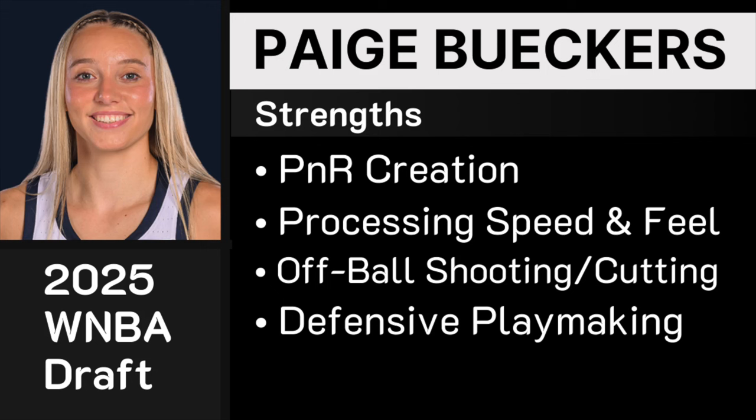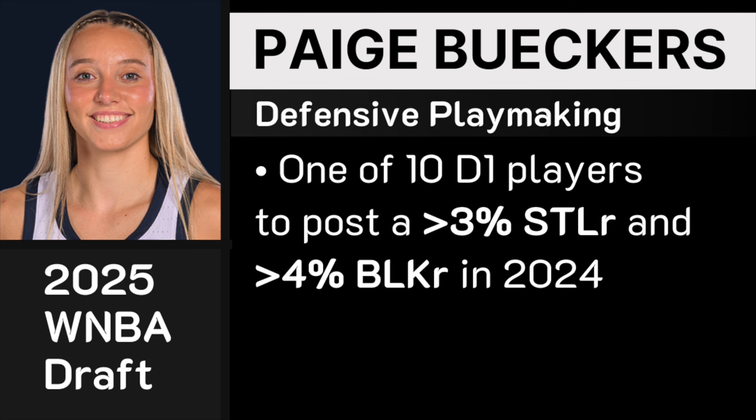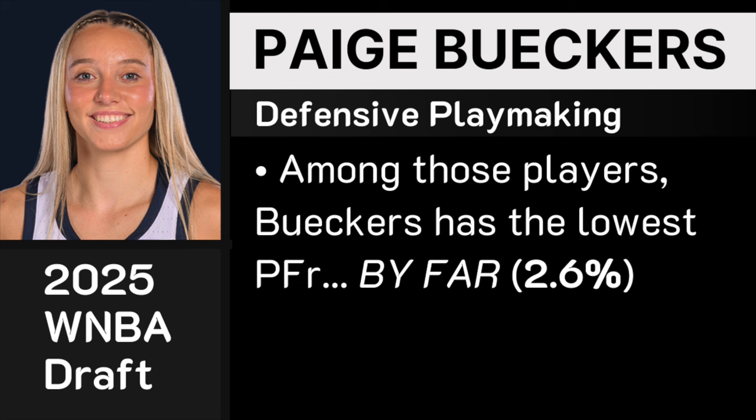Her defensive level could change depending on offensive usage in the W — we've seen with Kelsey Plum in Phoenix that defensive value can decrease as offensive usage goes up. But as a median outcome for Paige defensively, I would project her to be an all-defensive caliber player because of the defensive playmaking and her ability to contest jumpers, make good reads, and not foul. Among 10 players in Division I to post a 3% steal rate and at least a 4% block rate, Paige had by far the lowest foul rate at 2.6%. It's absurd.